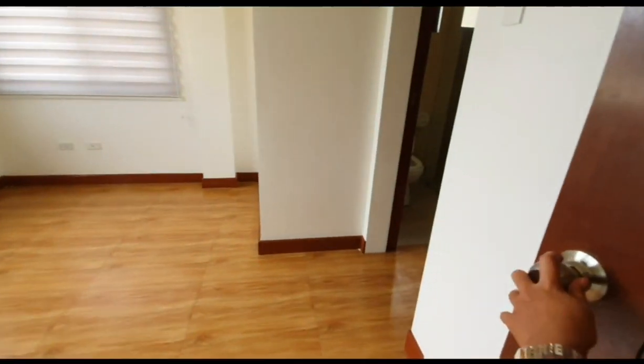We're in the room. So let's go to the guest room. The guest room — it has the walk-in closet also.